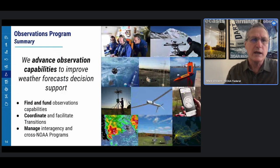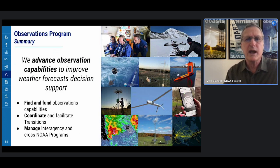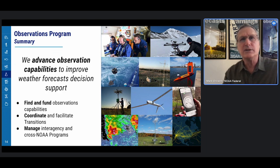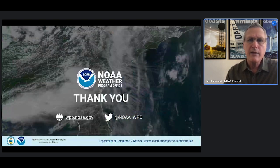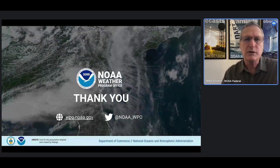To summarize, our mission is to advance observation capabilities to improve weather forecast and decision support. We do this through three focus areas: find and fund observation capabilities, coordinate and facilitate transitions, and manage interagency and cross-NOAA programs. Thank you, and we look forward to continuing the conversation on the observations program in January.